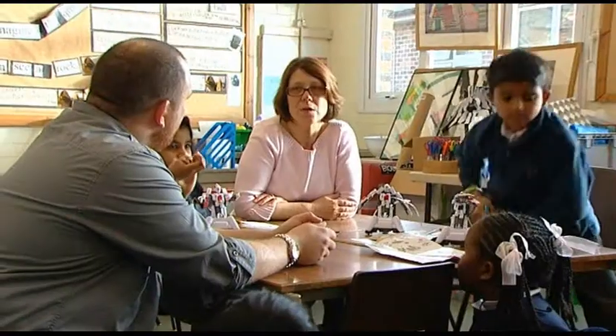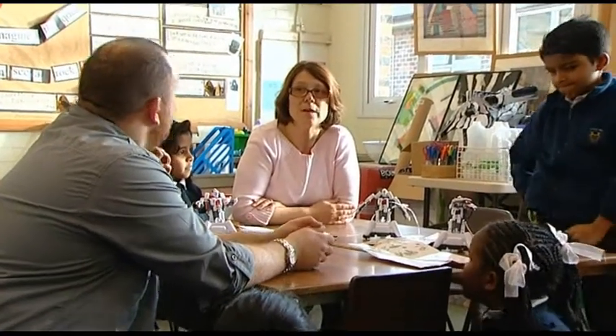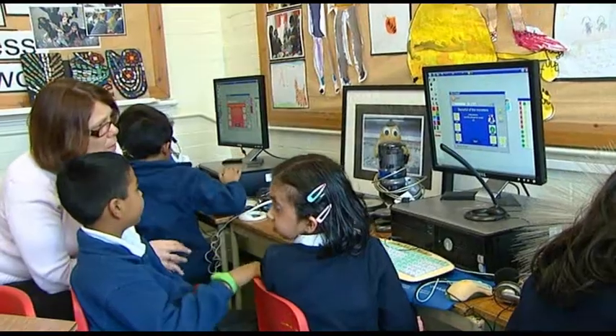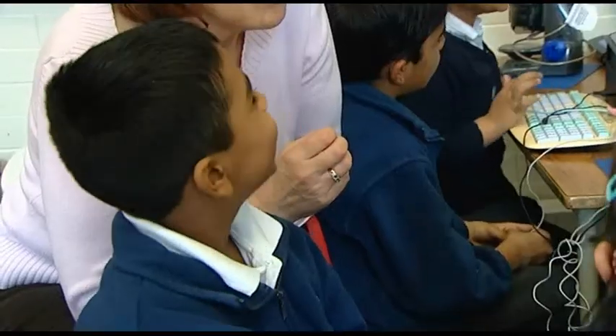Because of his creativity, he takes me into unknown places and therefore it makes me really think about my area as well. So it develops me as a teacher to keep up with technology, to see how we can apply those ideas and to get the best out of them for the children.